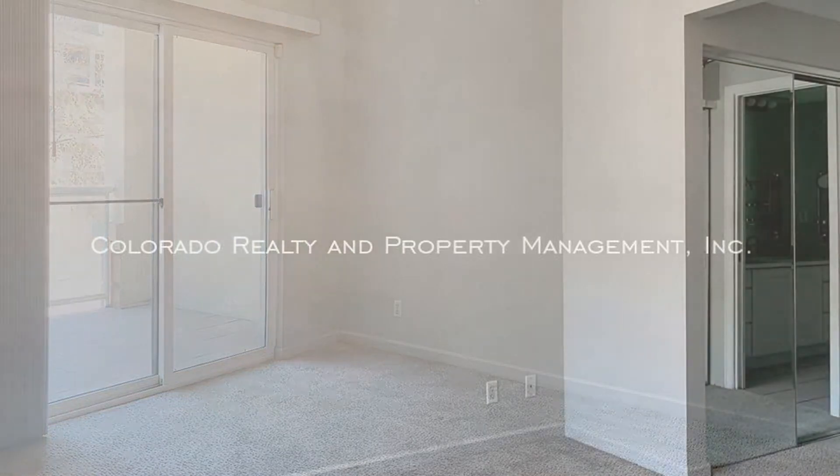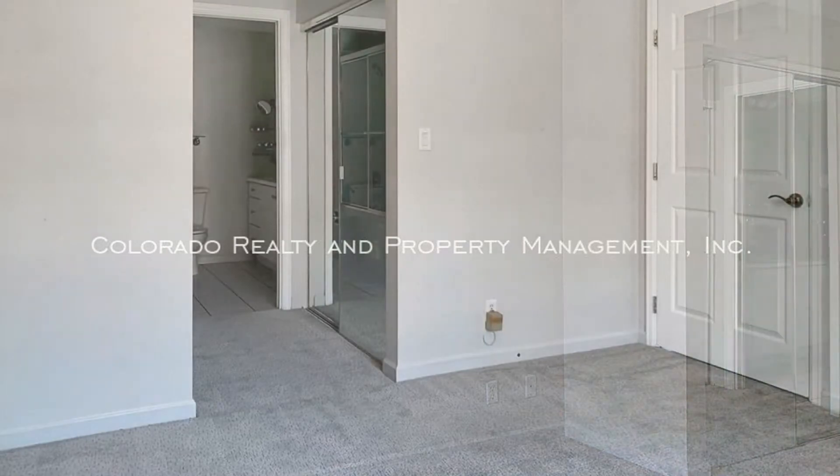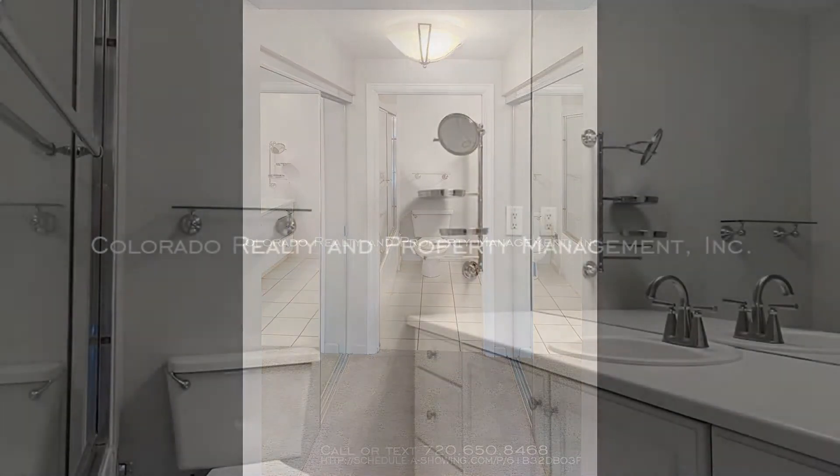The property is just minutes away from shops, restaurants, and much more. It is also near Cherry Creek Shopping Center and parks, and has quick access to East Colfax Avenue, South Colorado Boulevard, and I-25.